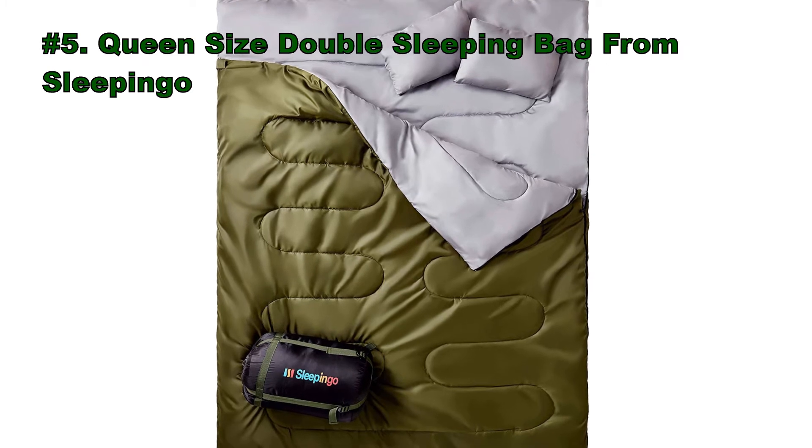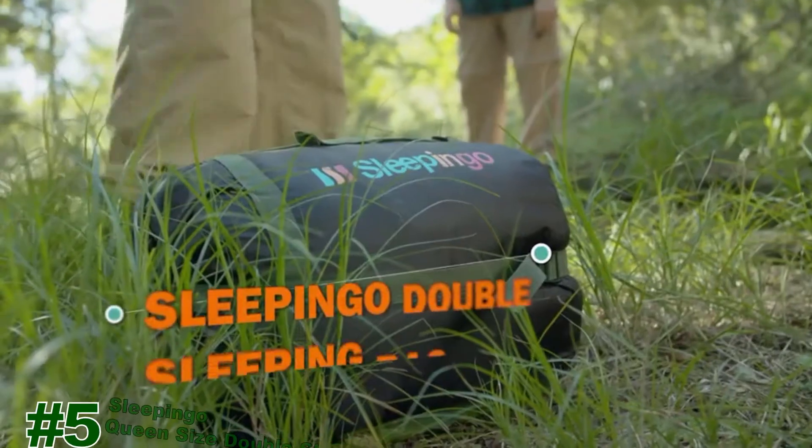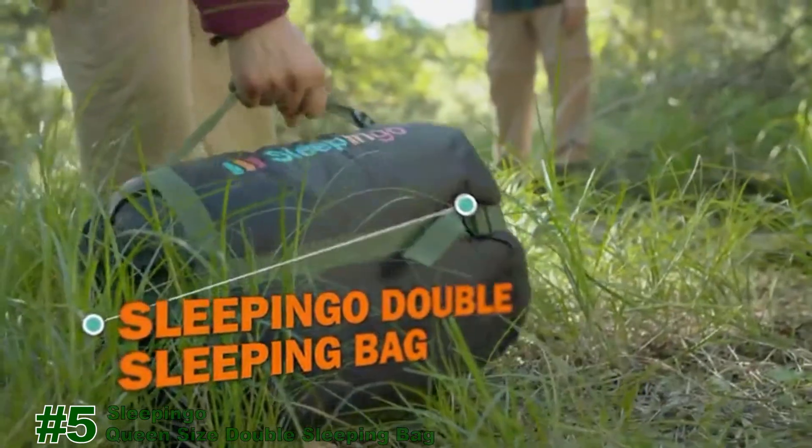Number 5: Queen-size double sleeping bag from Sleep N' Go. Get back to nature with the Sleep N' Go double sleeping bag.